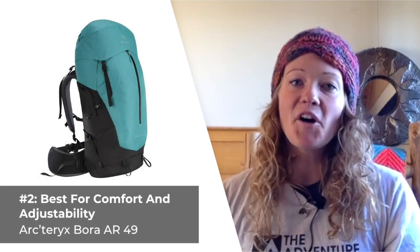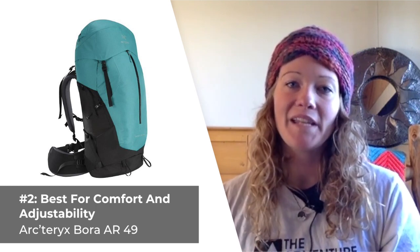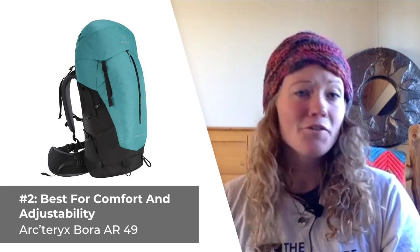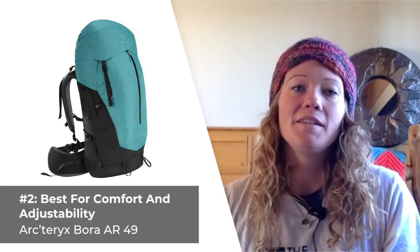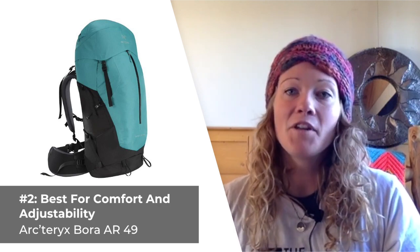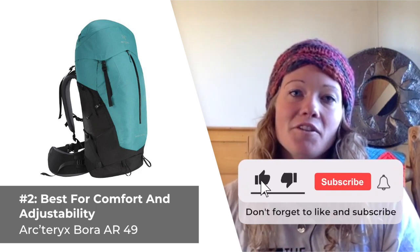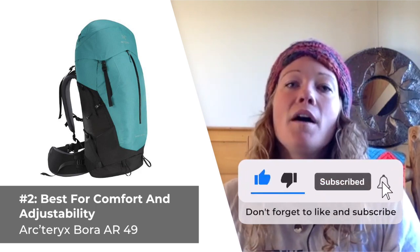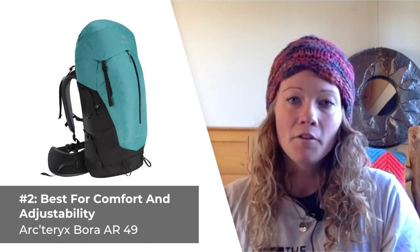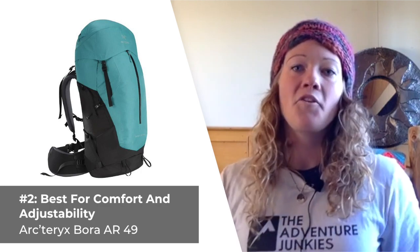Our second pick is our top women's specific pack for the ultimate combination of comfort and adjustability, the Arcteryx Bora AR49. If you're searching for a high-end pack that's really built to last the test of time, Arcteryx has you covered. The Bora AR49 can be the last backpack you ever have to buy. This thoughtfully designed pack is constructed from a blend of durable, high-denier nylon fabrics and a thermal-molded frame sheet with aluminum stays that function to evenly distribute the load between your shoulders and your hips.